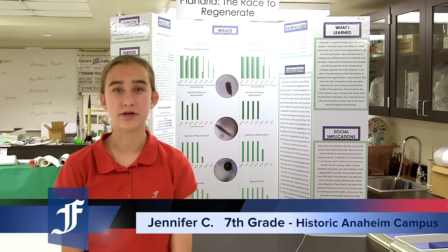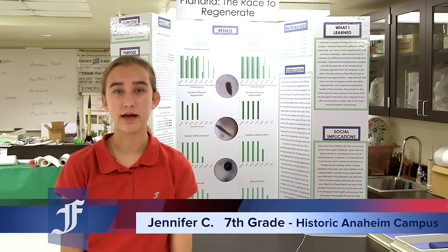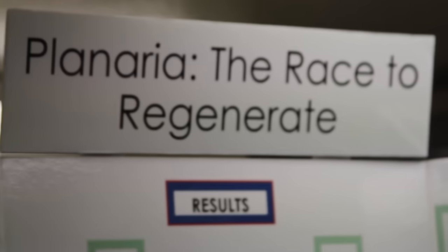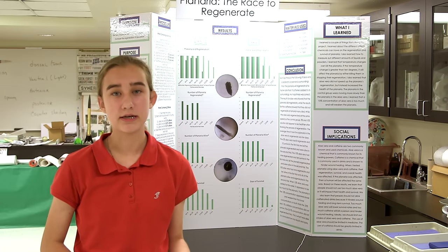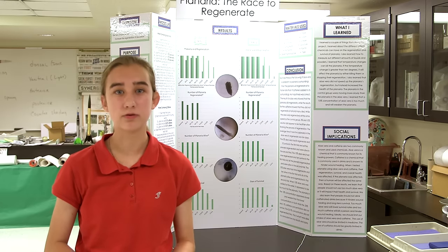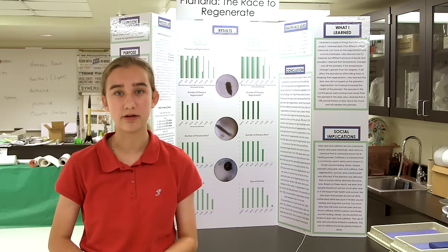My project is Planaria, the Race to Regenerate. I got first place in pharmacology at counties, and I'm a Broadcom Master. I tested the effects of aloe vera and caffeine on the regeneration of Planaria. The social implications are that aloe vera actually helps regrowth and wound healing, while caffeine will actually hinder wound healing. So aloe vera is better to use than caffeine.